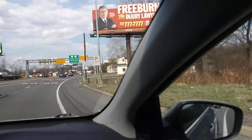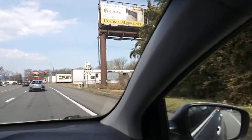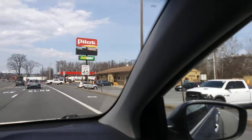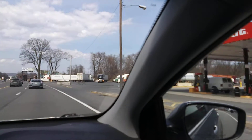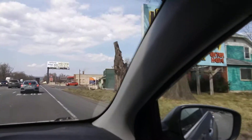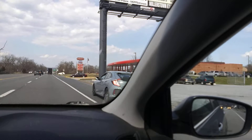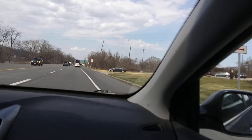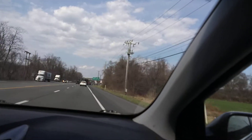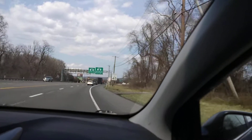We have a mile until the exit, so we'll just keep to the right. It's actually more expensive up here. There's a Pilot truck stop.